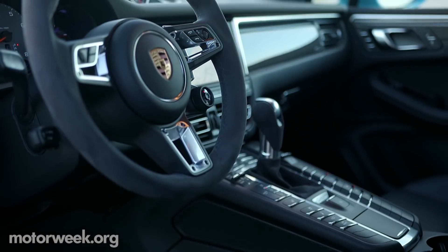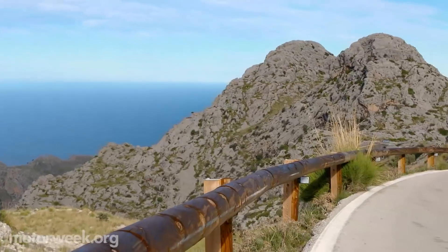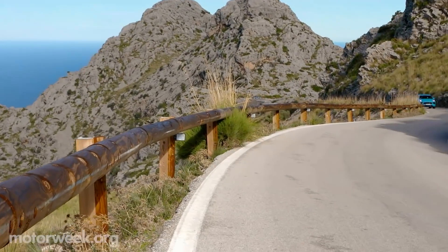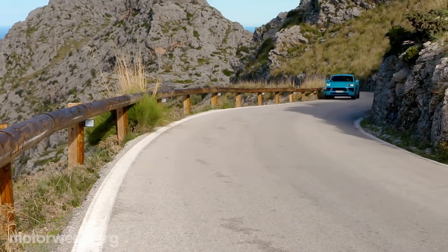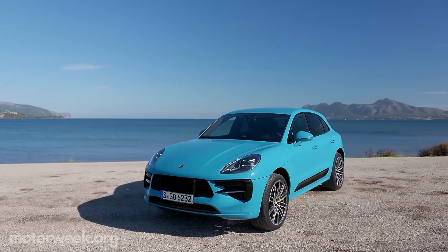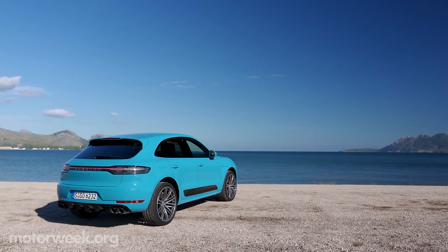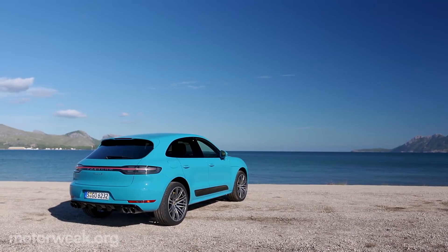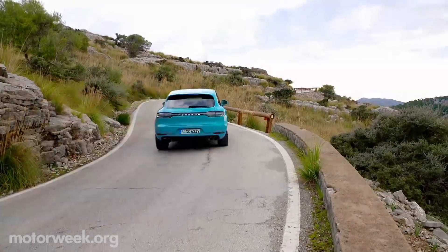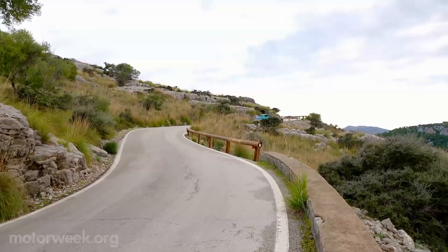Add in a GT sport steering wheel, expanded comfort and assistance systems, and a finely-tuned suspension with lighter components and more neutral handling, and you've got an unbeatable combo of sport and utility. The 2019 Porsche Macan will be on sale soon, starting at around $50,000. For more on this Macan, as well as other cars we've been driving, keep your TVs locked on MotorWeek.